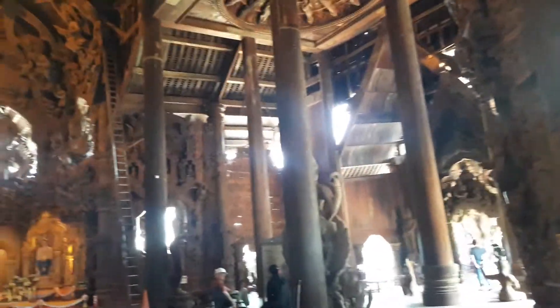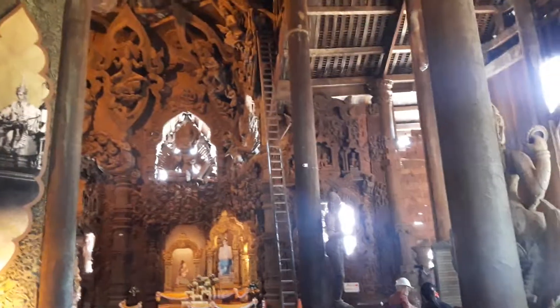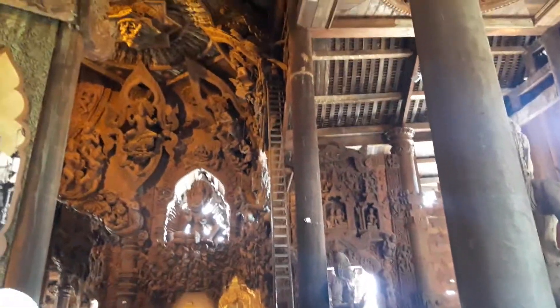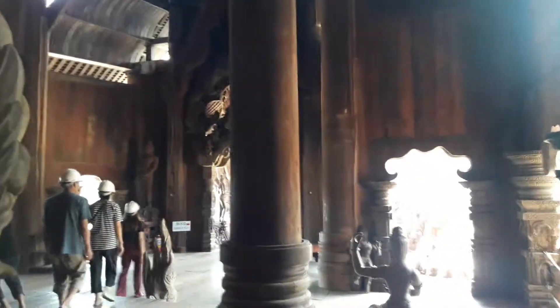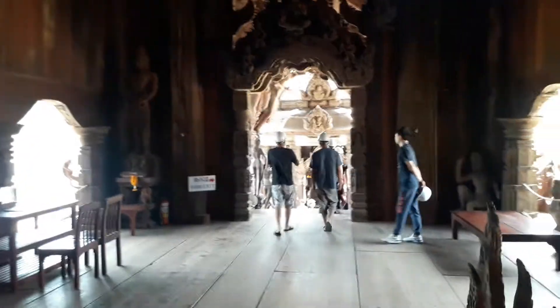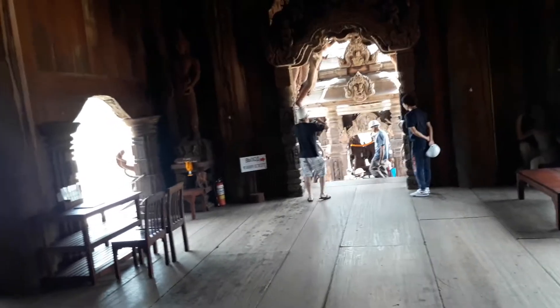Over here, there's a ladder actually — fairly interesting, just to show you how high up these are. And the door and the dome here. And then the entrance to this room. There's a staircase going down to the ground floor from here.